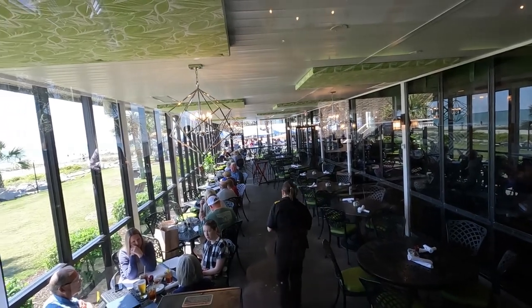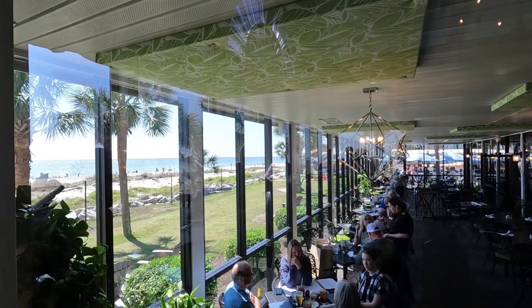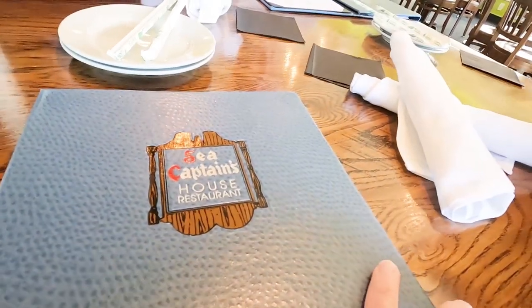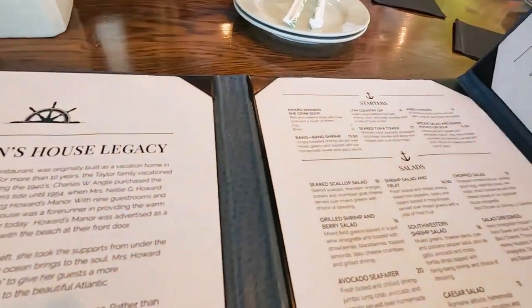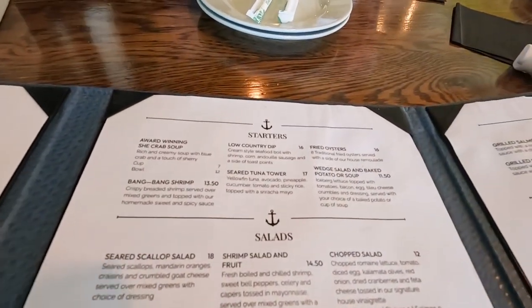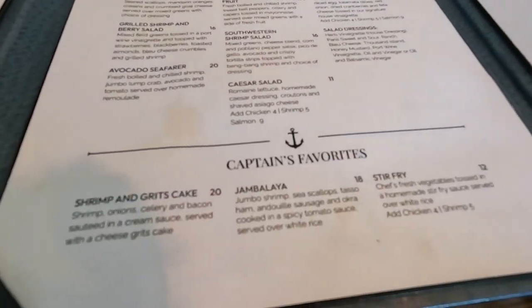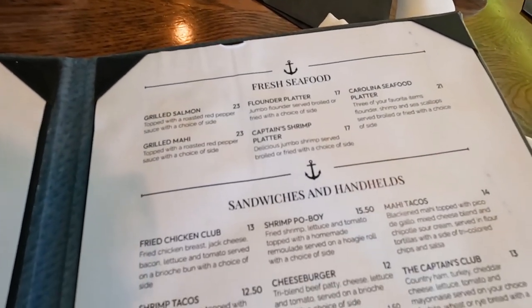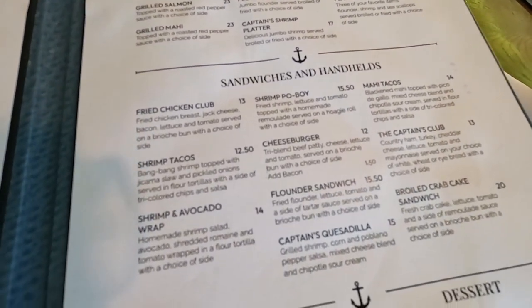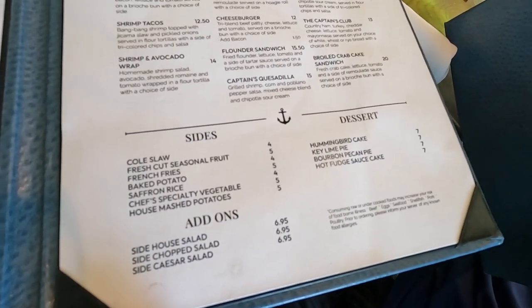All right, we have sat down. They do have both indoor and outdoor seating, and this beautiful view of the beach. We're going to take a look at the menu — you can freeze this at any time if you'd like to read all of the prices. We've got our starter salads, Captain's Favorites, and their menus are also online. Keep in mind this is the lunch menu, so the dinner menu is going to be different, but you can find that on their website.